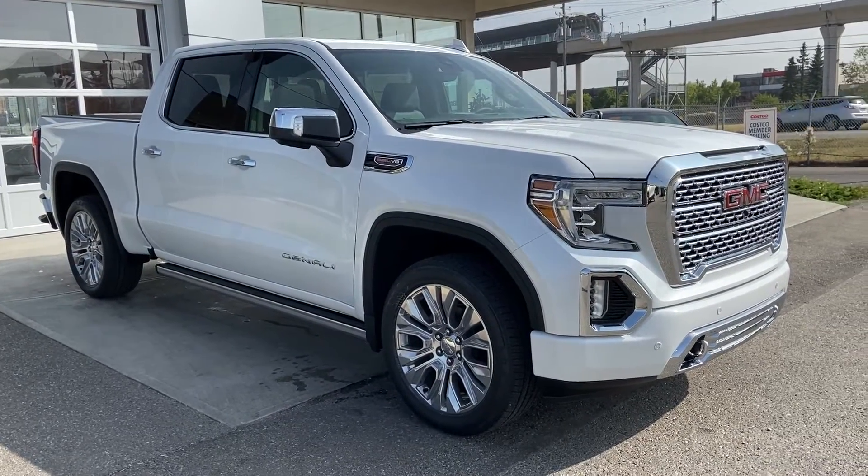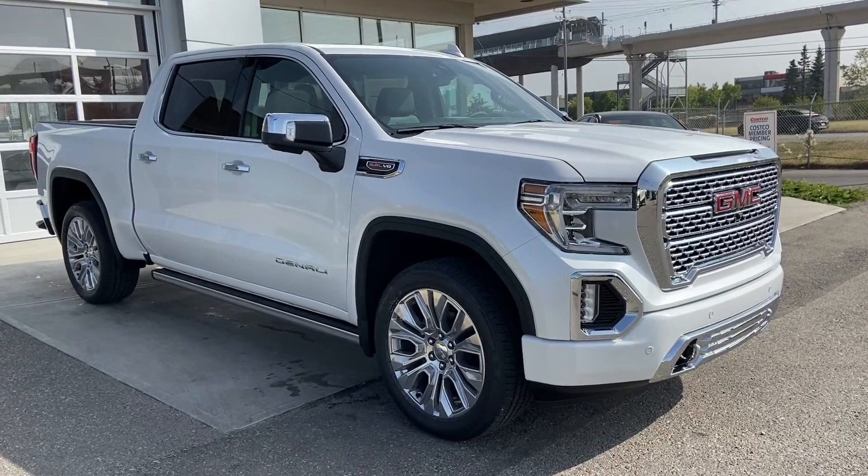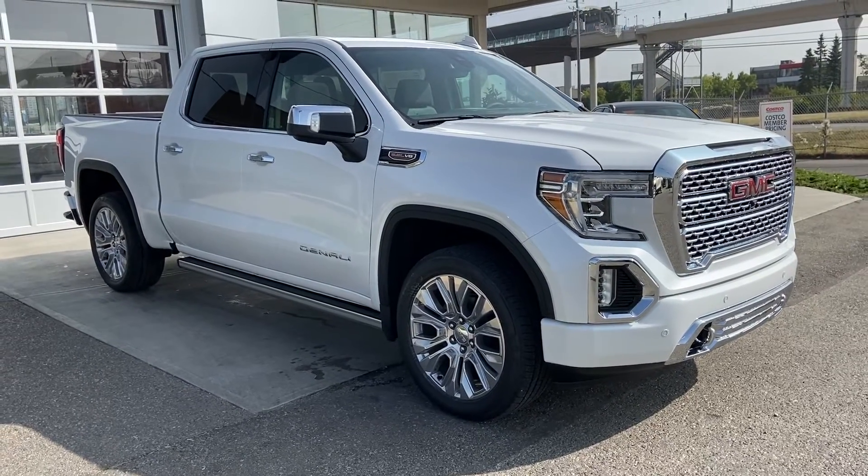Thank you for taking the time to watch this brief walk-around video on the brand-new 2020 GMC Sierra Denali. This is your next luxury V8 pickup truck — come and see us here at GSL GMCity, or shop online at GSLGMCity.com.